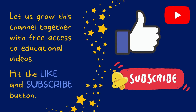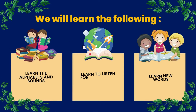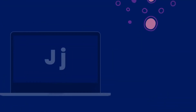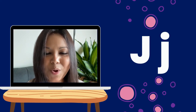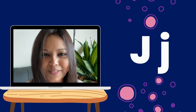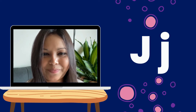Let us grow this channel together with free access to educational videos — hit the like and subscribe button. Hello everyone! Today we are going to learn the letter J: capital J, small j. The sound is j, j.